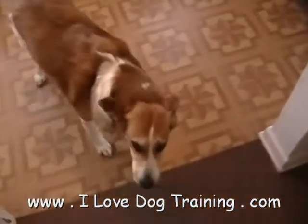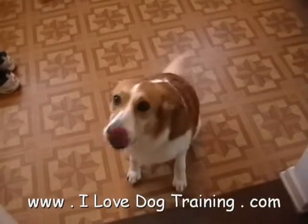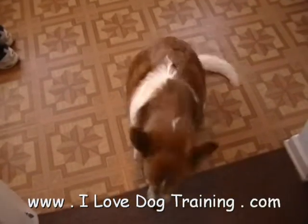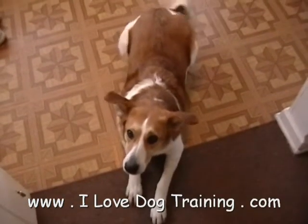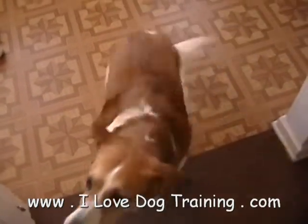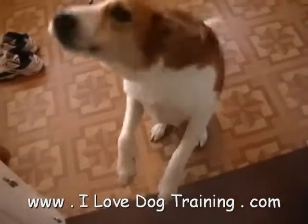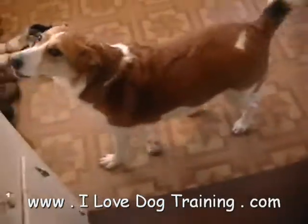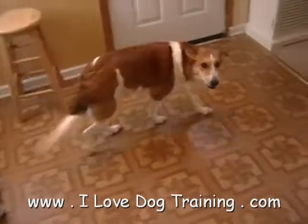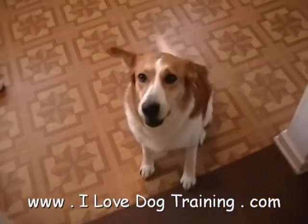Hey, good girl. Can you sit? Very good girl. Can you lay down? Lay down. Good girl. Sit. Up. Sit. Speak. If you'd like to teach your dog to close the door and do all these kinds of good things, then just visit the website. Good girl, Lady. Say bye bye. Speak. Good girl.